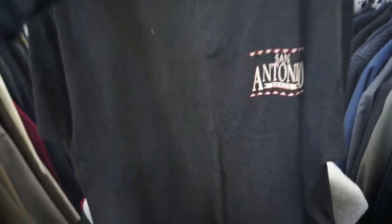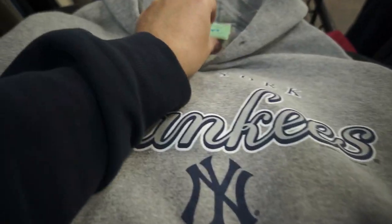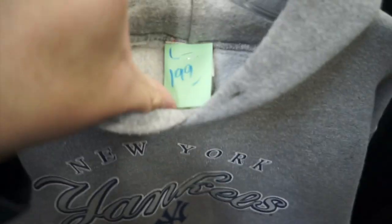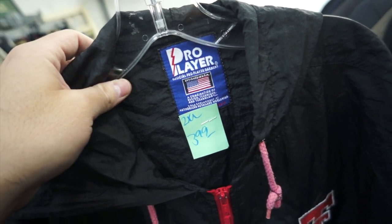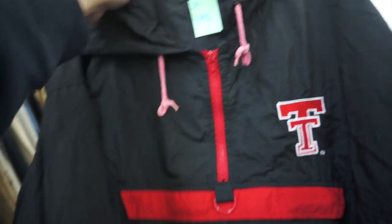Here's a vintage San Antonio, Texas stripe tee, size XL, $2.99 — nothing crazy but figured I'd show you guys. Here's this New York Yankees Athlete Sport sweater — I'm actually surprised because it's only $1.99; usually stuff like this in here is like $8.99. And then a Pro Player size 2XL Texas Tech pullover windbreaker for $3.99 — these have the little logo right there and that's basically it.